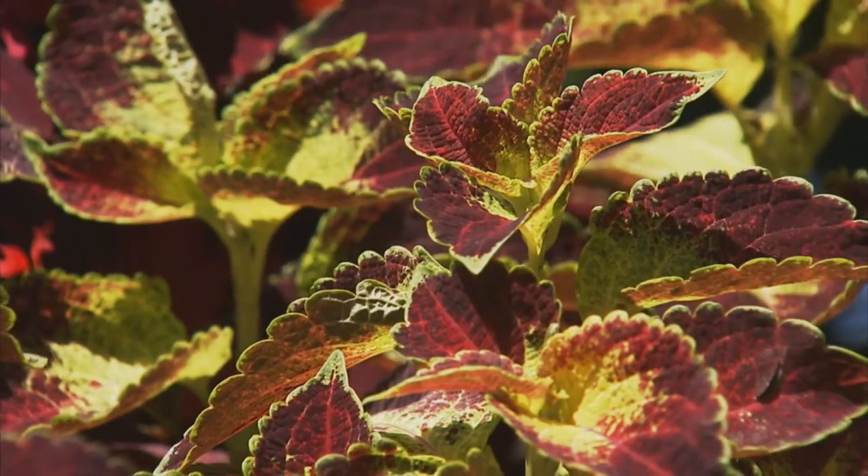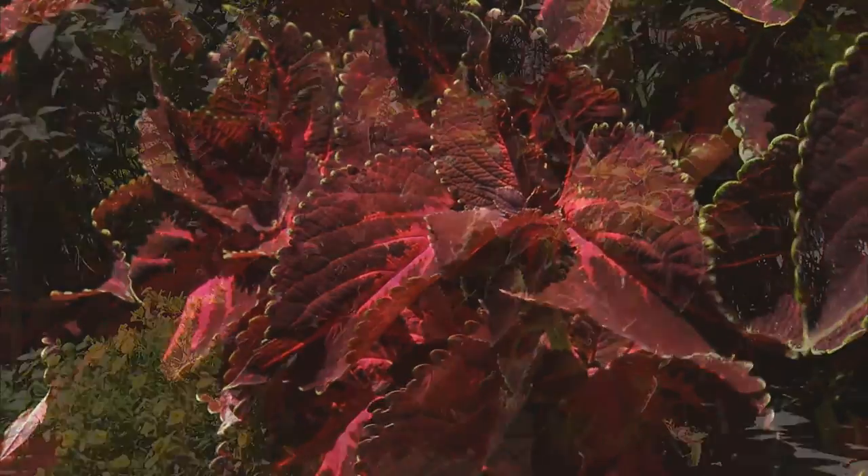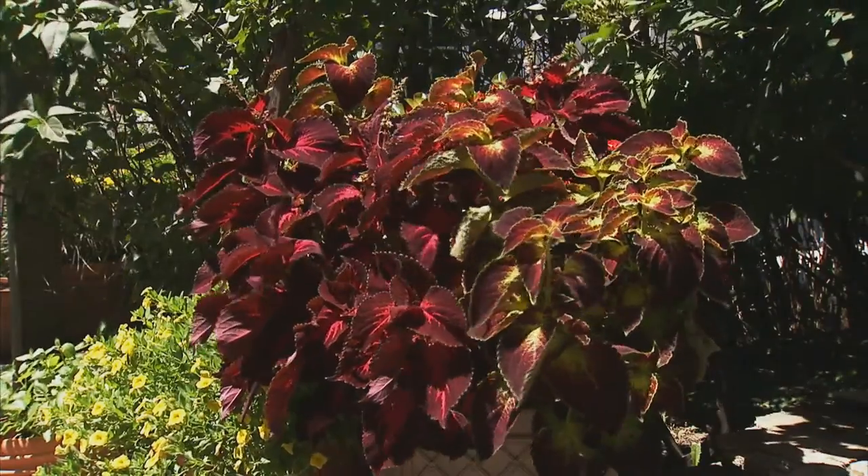Most people think coleus grow only in the shade, but there are many varieties that do just as well in full sun. Here we have two different types of coleus growing together. In the fall, take cuttings and use them indoors as houseplants.